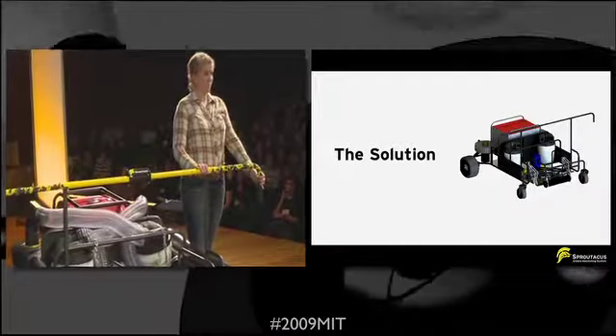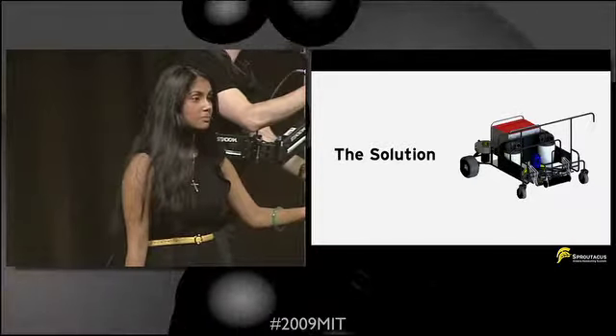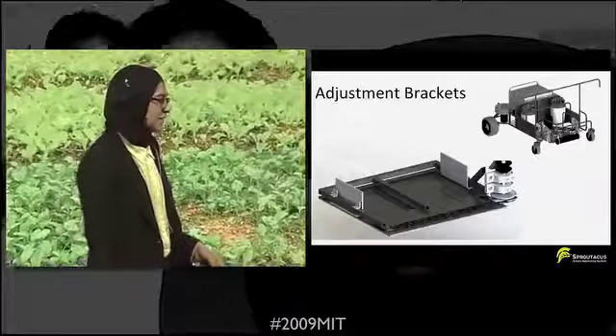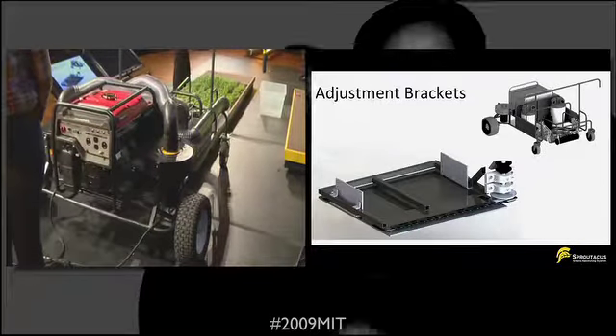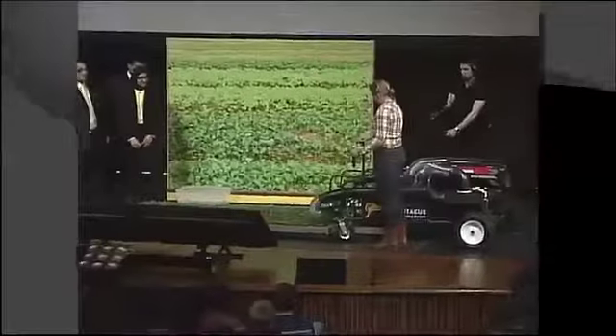As Steph squeezes the handlebars and decides to harvest, she can slowly walk along the spinach bed, collecting spinach as she moves along. Because different plants need to be cut at different heights up the stem in a range of about 2 inches, we've added brackets that allow farmers to change its height depending on which plant they are currently harvesting.